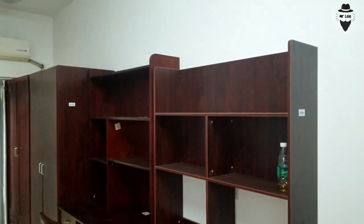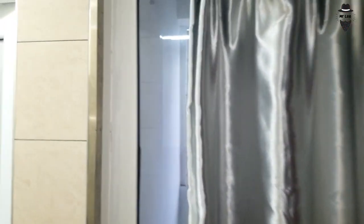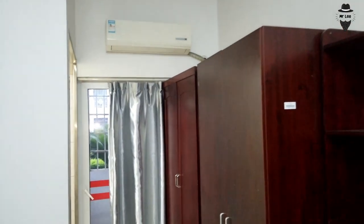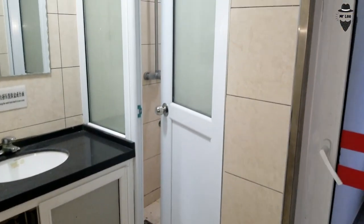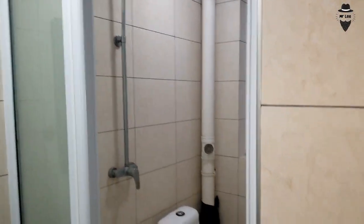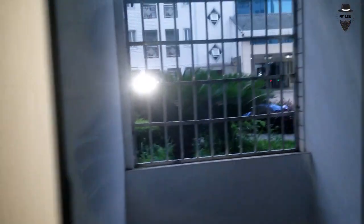Two students share one common room. About the facilities: there is an air conditioner, and almost everything comes in pairs. There is also a washroom, and here is the balcony — let me show you from here. This is the balcony.